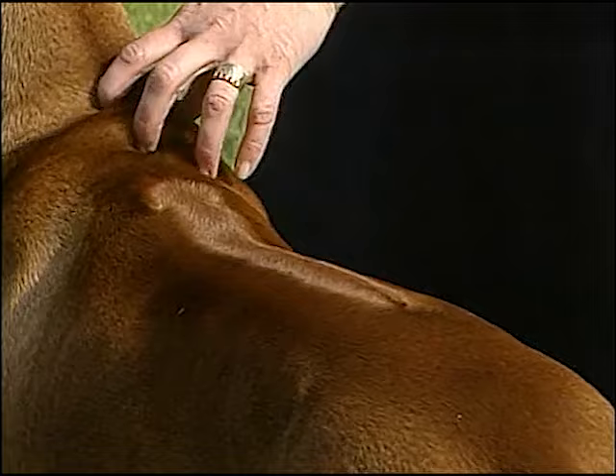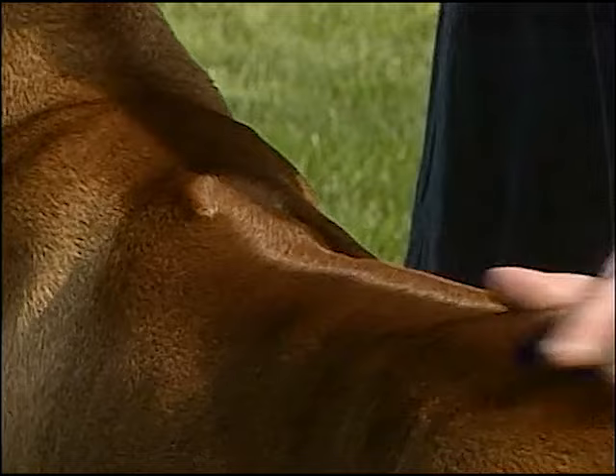The ridge is formed by hair growing in the opposite direction to the rest of the coat. The ridge is regarded as the distinguishing feature of the breed.